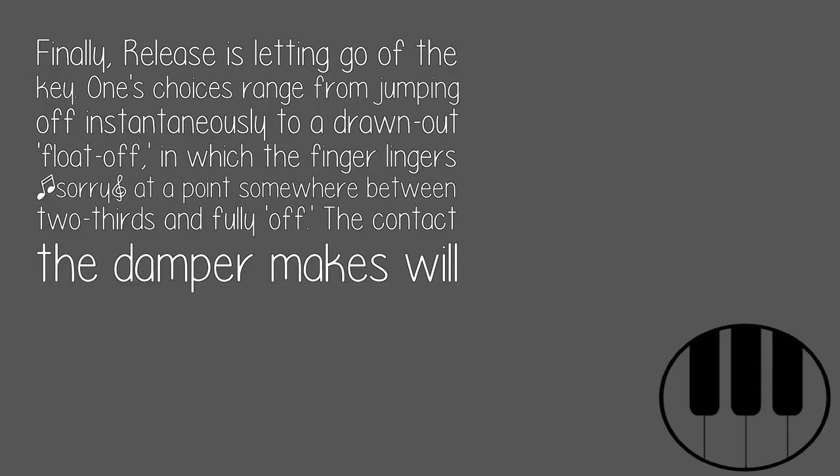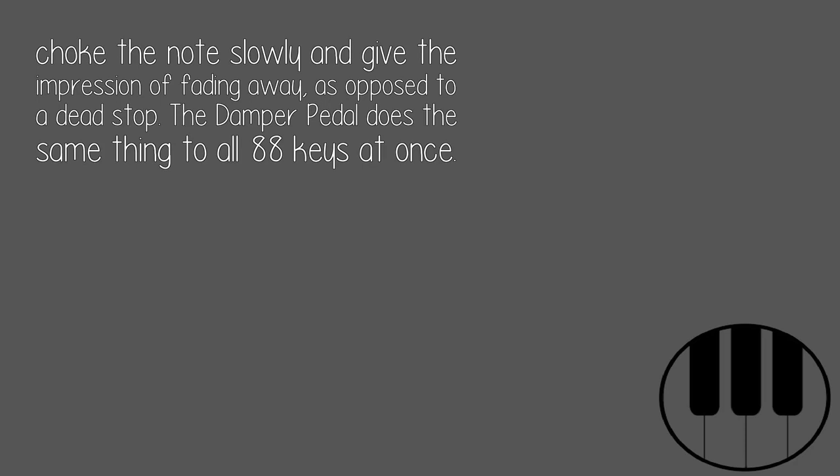One's choices range from jumping off instantaneously to a drawn-out float off, in which the finger lingers at a point somewhere between two-thirds and fully off. The contact the damper makes will choke the note slowly and give the impression of fading away, as opposed to a dead stop. The damper pedal does the same thing to all 88 keys at once.